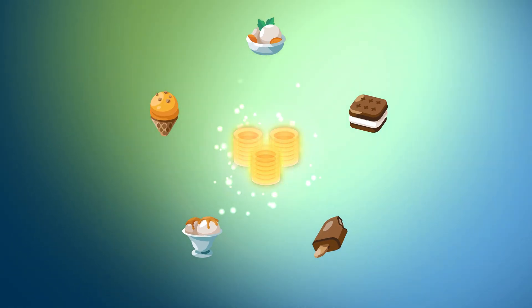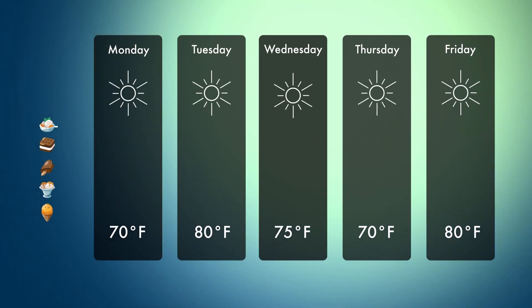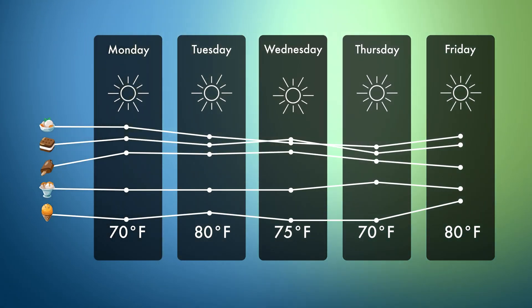A big data system can also provide recommendations and predictions based on its analysis results, like here are the most recommended ice cream flavors we should stock, and here are the predicted sales of each flavor for each upcoming day based on the current weather forecast.